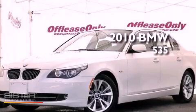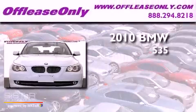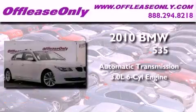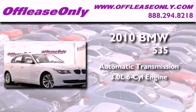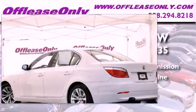This is a 2010 BMW 535. This vehicle has seating for five adults, a 3.0-liter inline six-cylinder engine, plus having just come off lease, this BMW is in like-new condition.